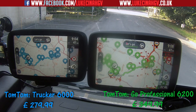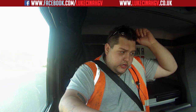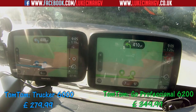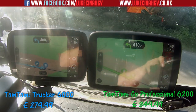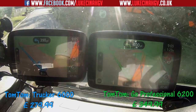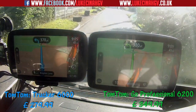Anyway, let's go — we're going to do a couple of tests. One of the first things you'll notice is that the TomTom GO Professional 6200 on the right-hand side is a lot smoother when going around corners — or at least in my opinion it is.